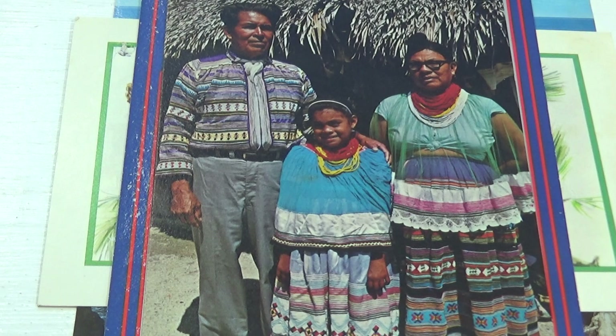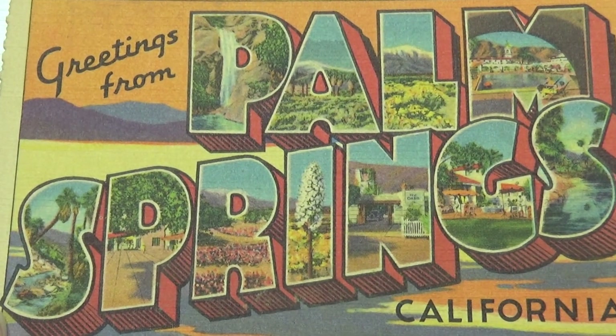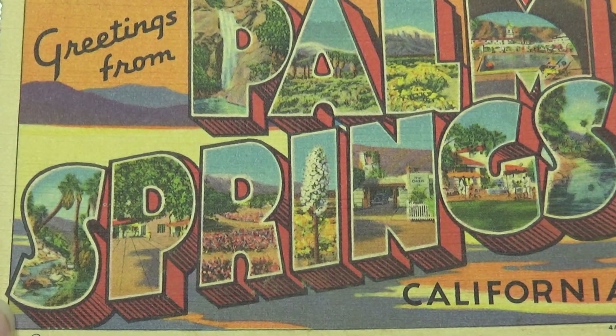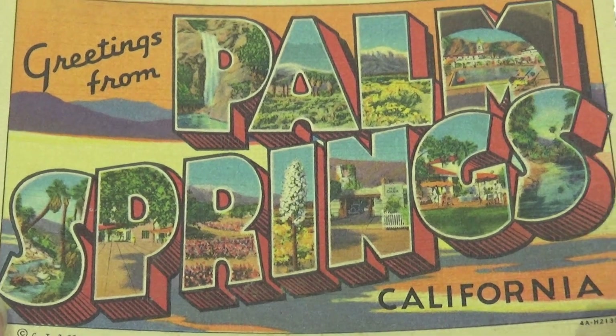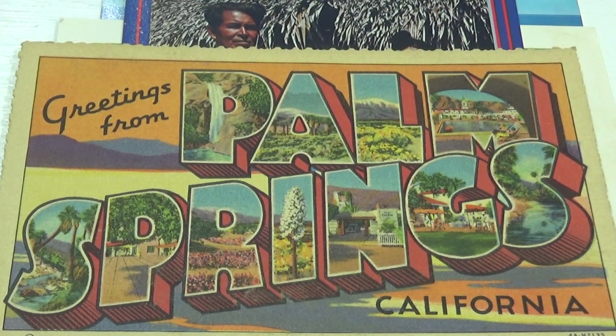Next one is Palm Springs — greetings from California. It's always nice to look inside the letters and see all the different views in there. It's kind of neat, giving you a little sneak peek of all over the place.